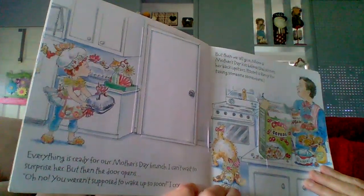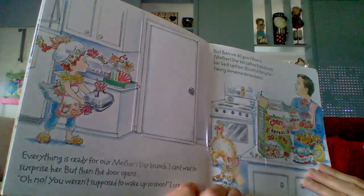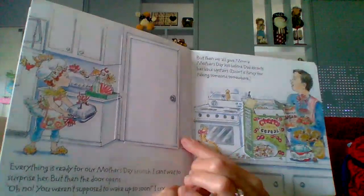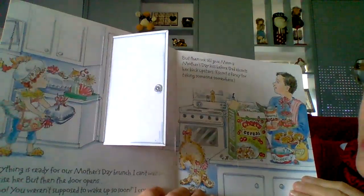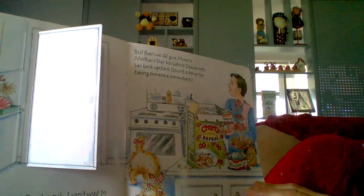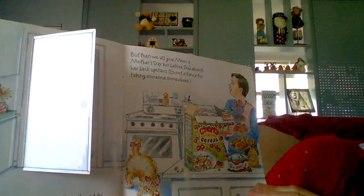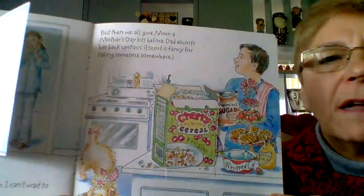Everything is ready for our Mother's Day brunch. I can't wait to surprise her. But then the door opens. Oh no! You were not supposed to wake up so soon, I cried. But then we all give mama a Mother's Day kiss before dad escorts her back upstairs. Escort is fancy for taking someone somewhere else.